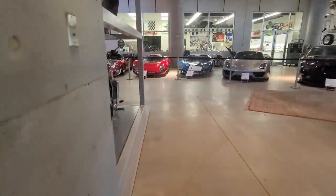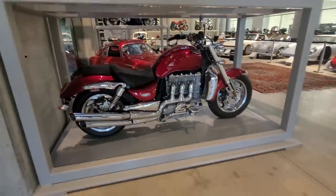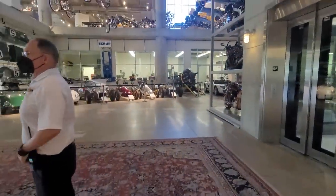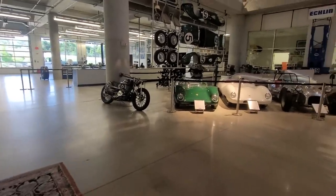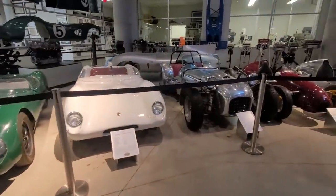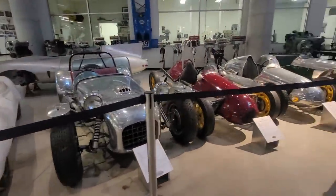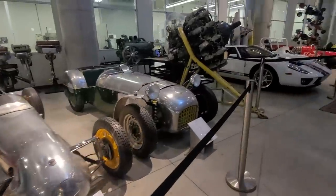To your left right here is a Triumph Rocket 3, 2,300cc — like the one I ran this summer. What was formerly the world's largest production motorcycle engine. Over here, you've got a phenomenal collection of vintage Lotus. I heard this is the largest collection of Lotus motor cars in the entire world. Just spectacular.